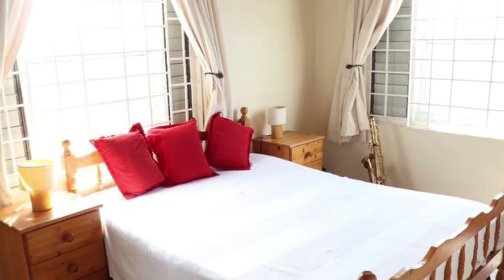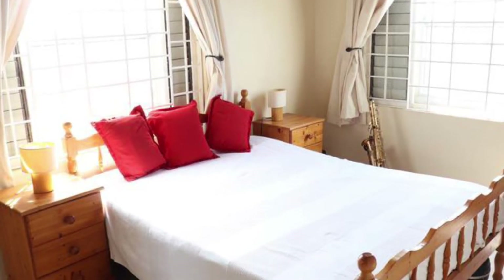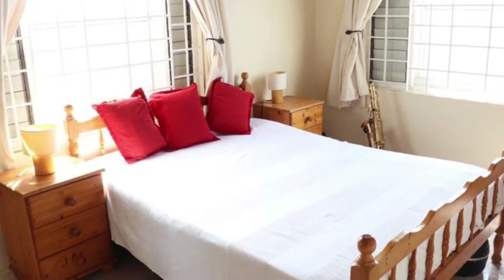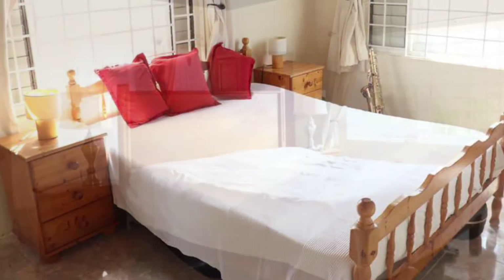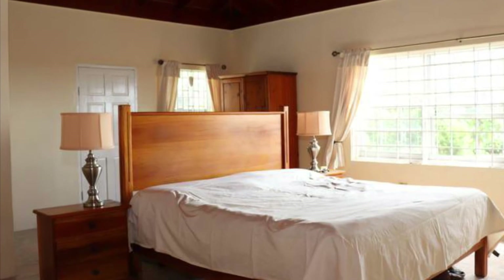Heading on to the bedrooms now — this is one of the four bedrooms, and this is a second bedroom.